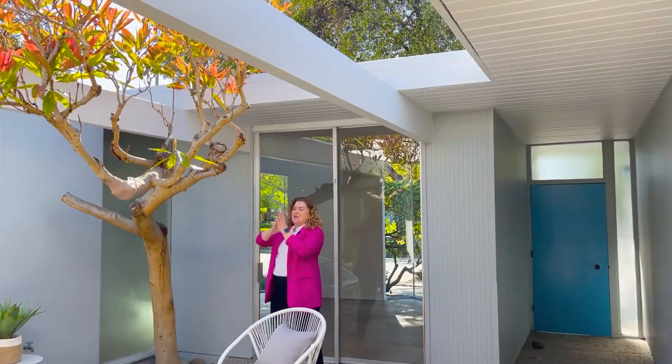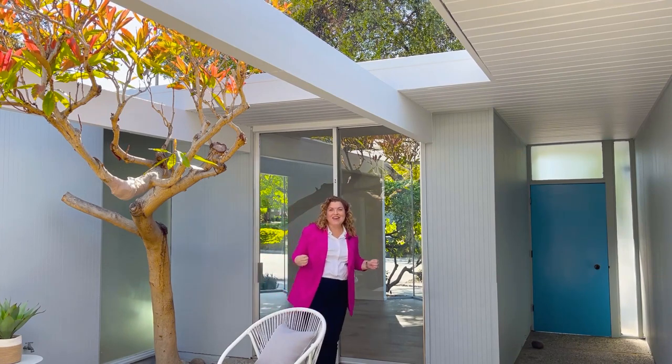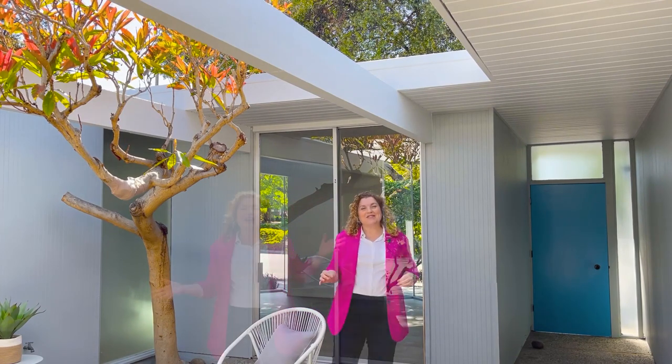How did you like that? Wasn't that great? And here we are finishing with an Eichler with a tree in the courtyard — love that. If mid-century modern is your jam, let's have a conversation. If it's time to start looking or time to sell, I would love to become your real estate resource of choice.